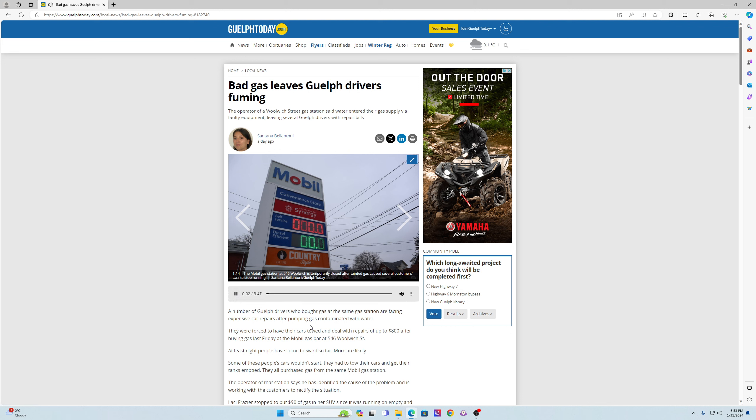A number of Guelph drivers who bought gas at the same gas station are facing expensive car repairs after pumping gas contaminated with water. They were forced to have their cars towed and deal with repairs of up to $800 after buying gas last Friday at the Mobil gas bar at 546 Woolwich Street. At least 8 people have come forward so far, and more are likely. Some of these people's cars wouldn't start — they had to tow their cars and get their tanks emptied. The operator of that station says he has identified the cause and is working with customers to rectify the situation.